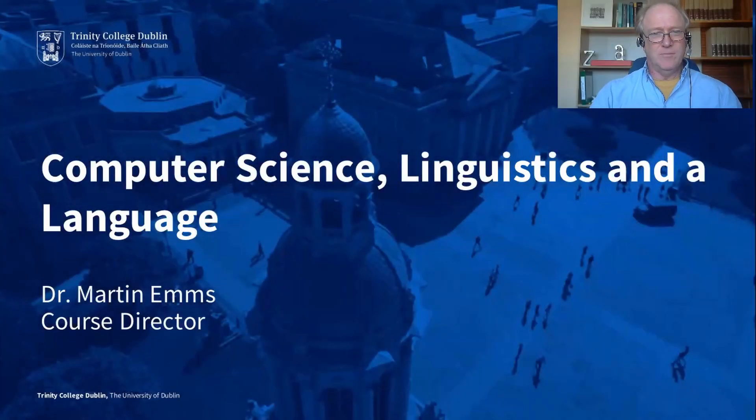Hello, welcome and thanks for taking some time to listen to this presentation of the Computer Science, Linguistics and the Language degree program. My name's Martin Ems, I'm the course director.